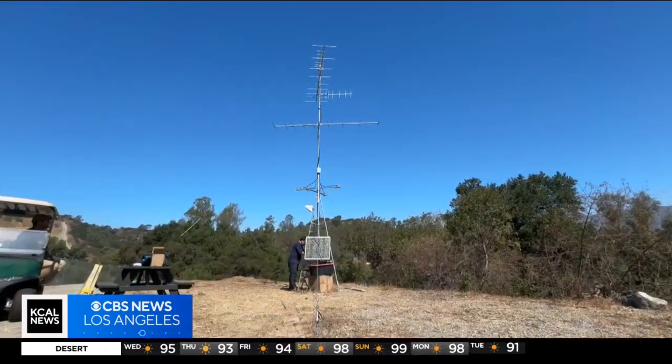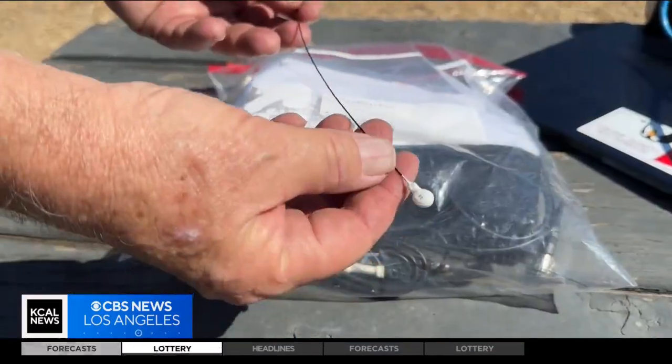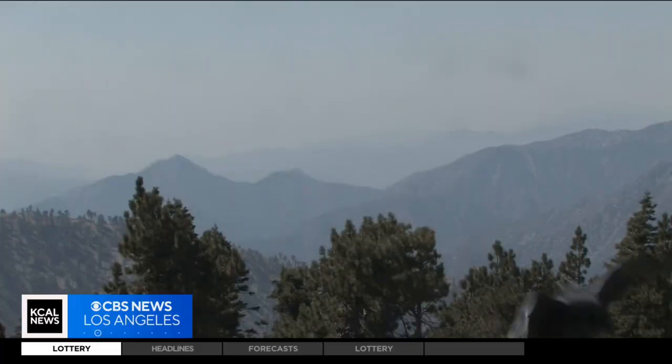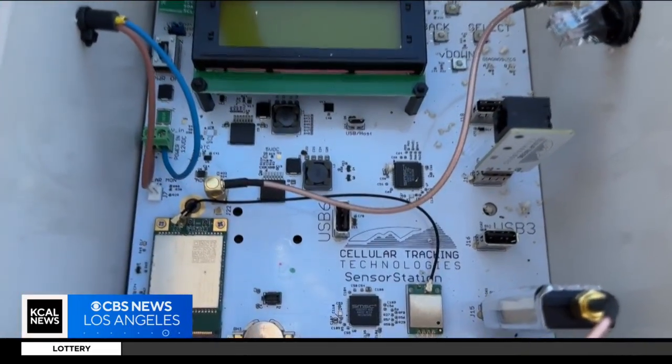There are hundreds and thousands of towers all over North America — from Canada, the United States, down into Mexico, and even into Central and South America — that can pick up the signal from an animal that has a radio tag. Our tower, or another tower, can pick that signal up and then automatically, using a cell phone network, send the data out to the big network so everyone has the data.